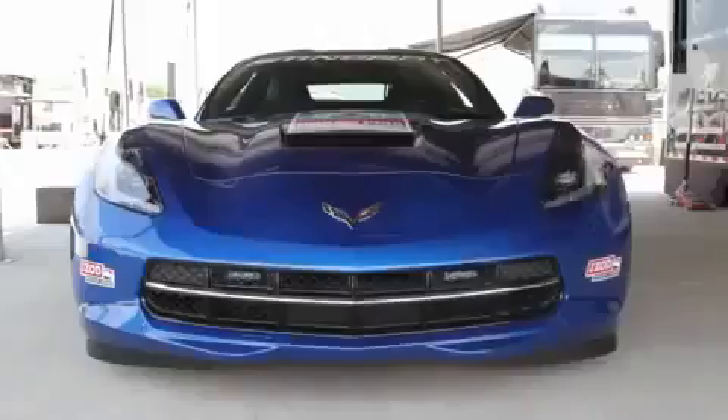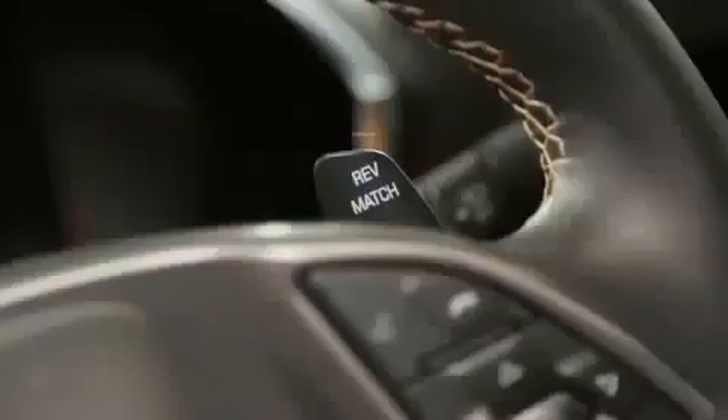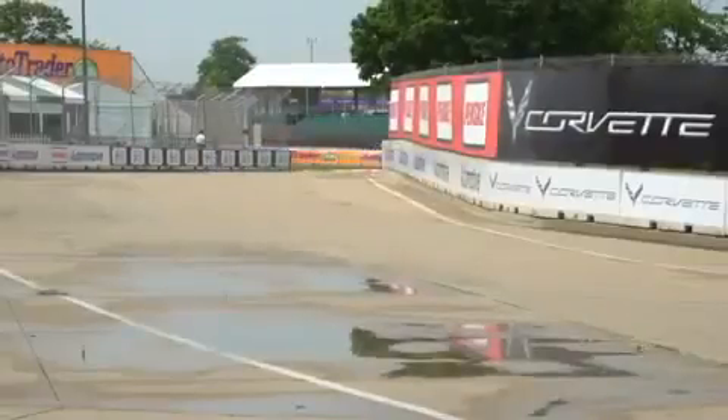My favorite part about driving the new C7 Stingray as the pace car here — we have something in the car called active rev matching. What that does is it blips the throttle and matches the gear perfectly for you, and it makes expert drivers out of everybody. For me, that is the most satisfying new feature of the new Stingray.